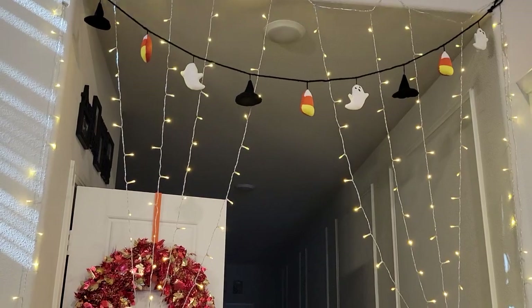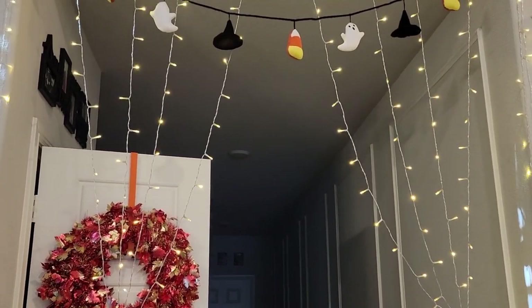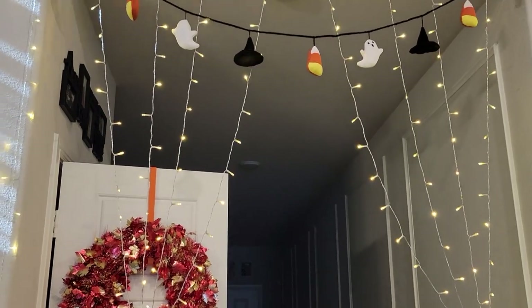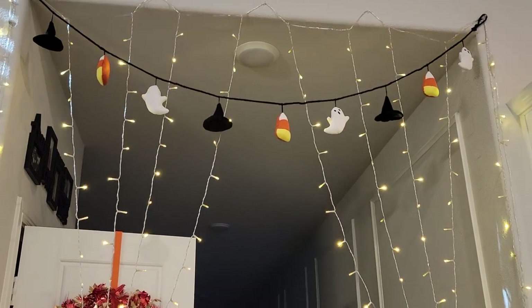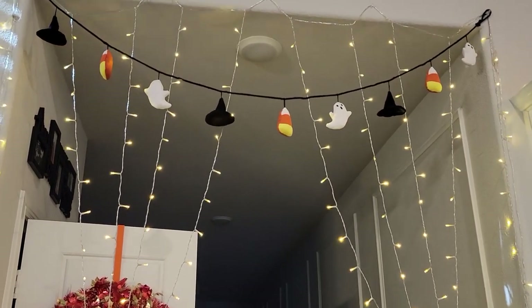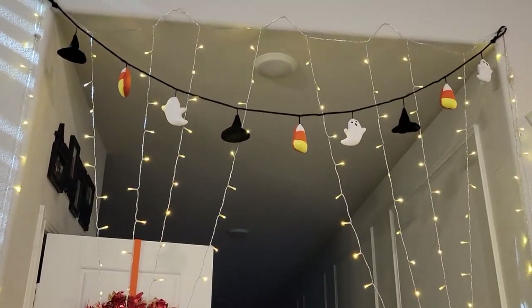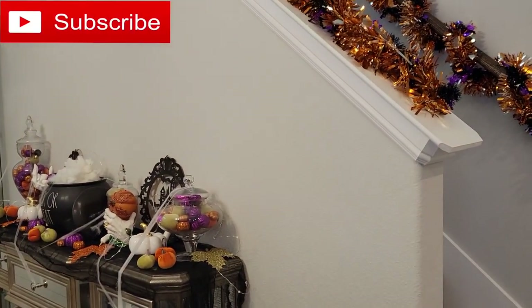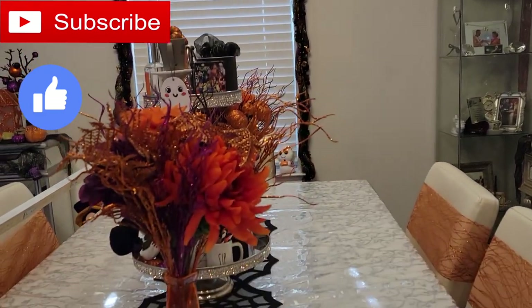Alrighty, you guys, that was it for this living room and dining room tour! I hope you enjoyed. Make sure to stay tuned for my Harry Potter office reveal as well as my full Halloween house tour coming up soon — I'll show you all the decor with the lights turned off so you can get the full effect. Please subscribe if you haven't already, give this video a big thumbs up, and I will see you guys in my next video. Bye!